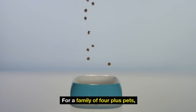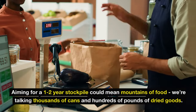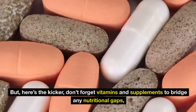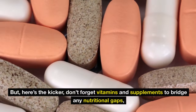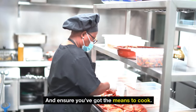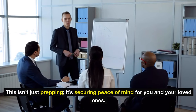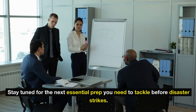For a family of four plus pets, aiming for a one-to-two-year stockpile could mean mountains of food — thousands of cans and hundreds of pounds of dried goods. Don't forget vitamins and supplements to bridge any nutritional gaps, and ensure you've got the means to cook. This isn't just prepping — it's securing peace of mind for you and your loved ones.